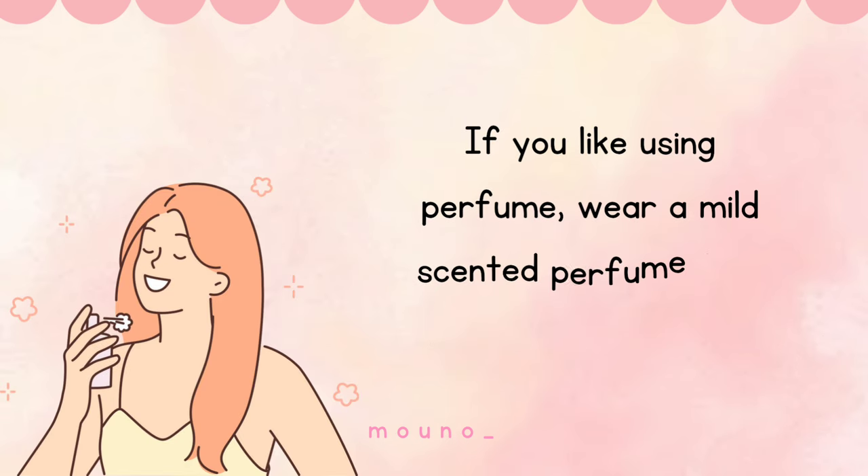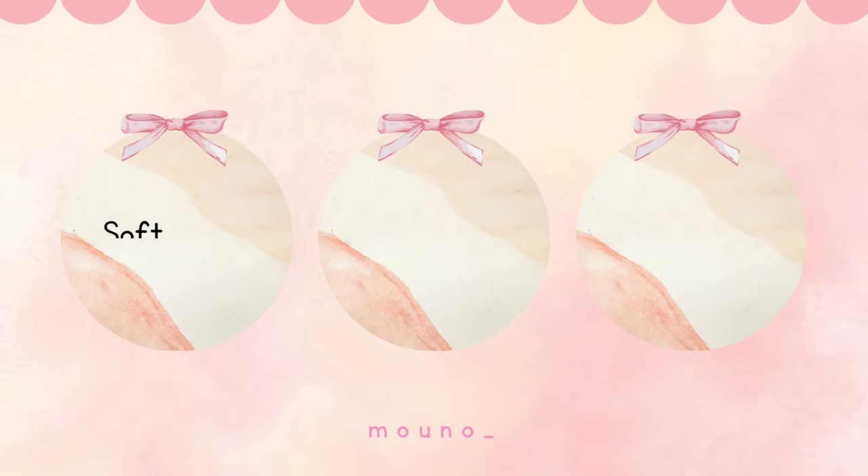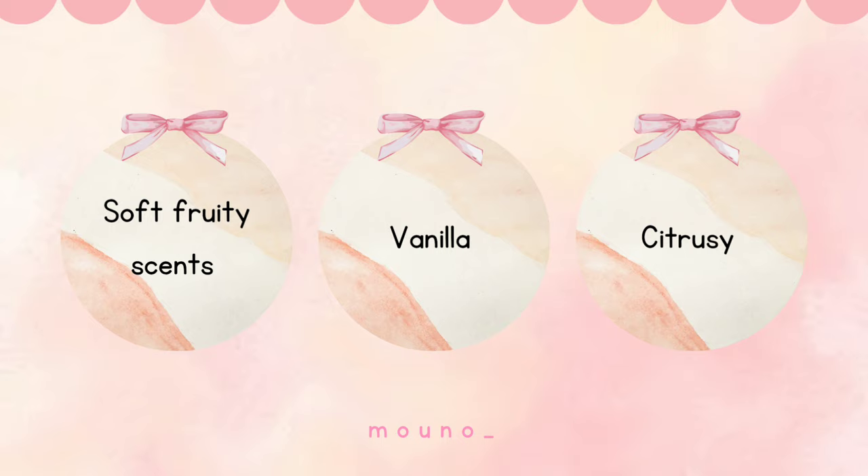If you like using perfume, wear a mild scented perfume or a body mist. Don't use anything too strong. You can try soft fruity scents, vanilla, or something citrusy.